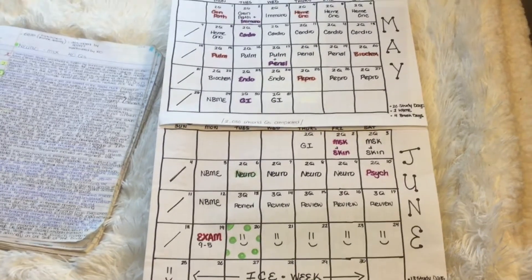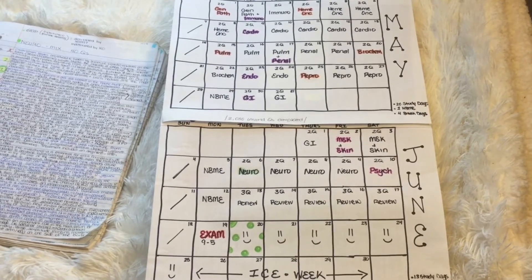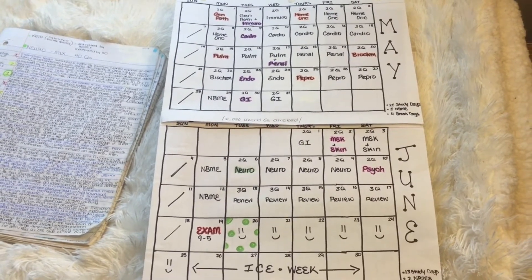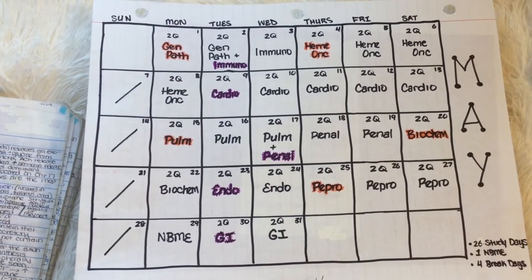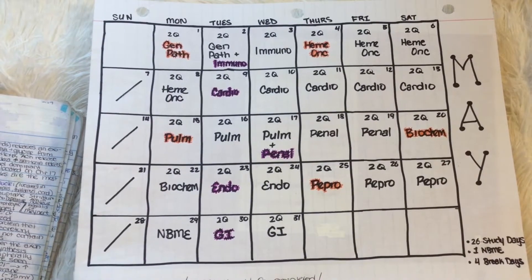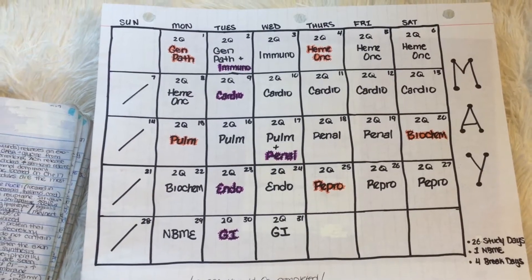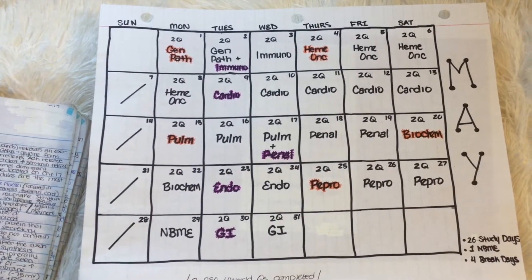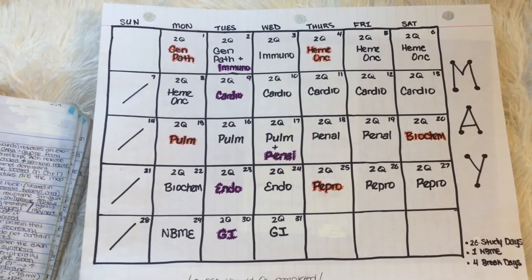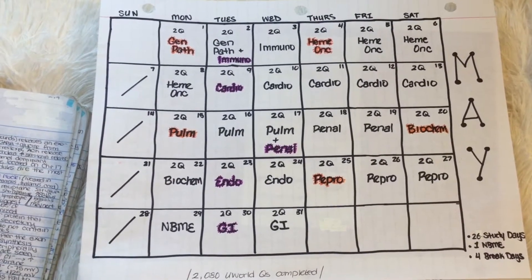This is my seven-week dedicated study schedule. My exam was on June 19, 2017, and I had exactly seven weeks to study for Step 1. I started with general principles: one and a half days for general path, one and a half days for immuno, four days for hemonc, five days for cardio, two and a half days for pulm, two and a half days for renal, two days for biochem, two days for endo, three days for repro, and three days for GI — with an NBME after my first four weeks of studying.